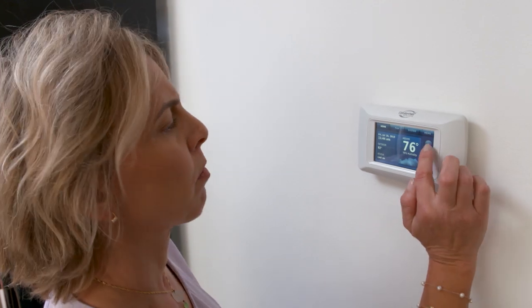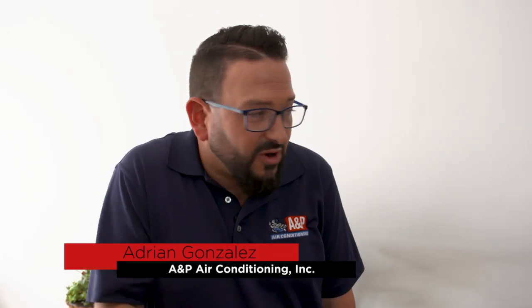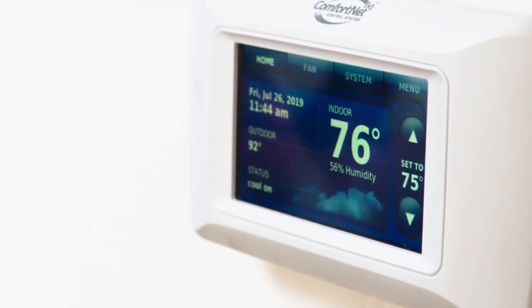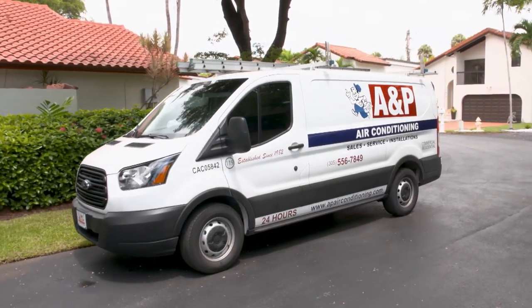All air conditioning units are not created equal, and Adrian and A&P Air Conditioning knew exactly what George and Marie needed. We here at A&P Air Conditioning, we try to follow up. We try to make sure that our clients got exactly what they were looking for, that you're happy with the system. It's giving you what you need in AC in your home — temperature, humidity. We have to ask the right questions. When we come out, we want to make sure that you've got the system that's right for you.